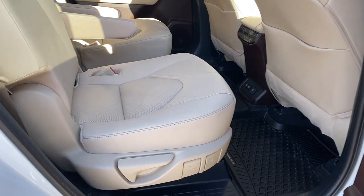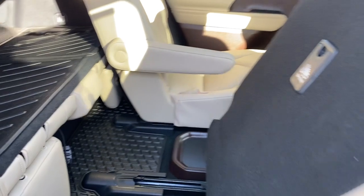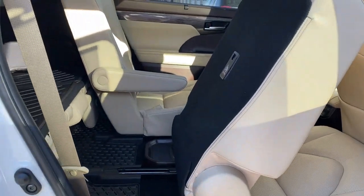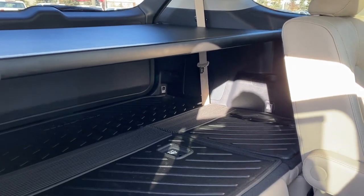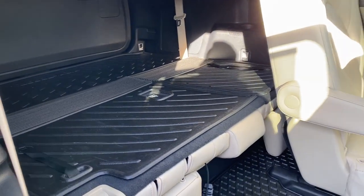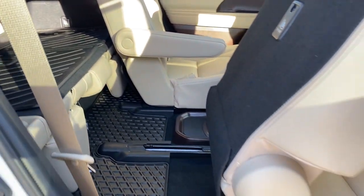To gain access to the third row, pull the seat release on the side of the seat — that will move the seat forward. Our third row is currently folded down because I have the cargo shade out, but that third row has three additional seats and all-weather floor mats on the floor.